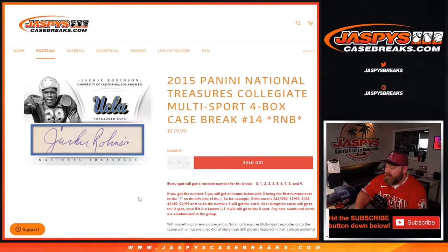Hi everyone. Sean with JaspysCaseBreaks.com here doing 2015 Panini National Treasures Collegiate Multi-Sport 4-box case break number 14, random number block style.